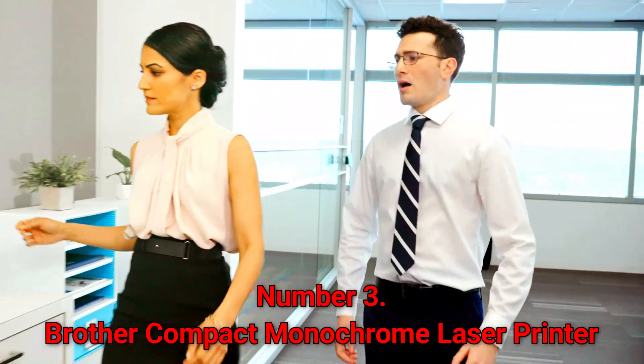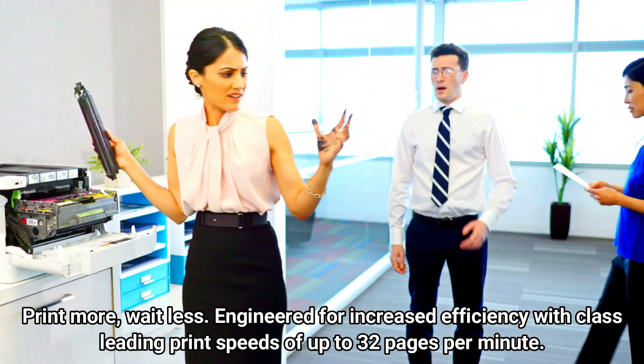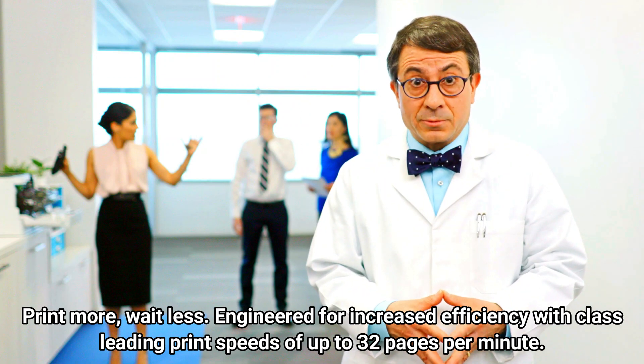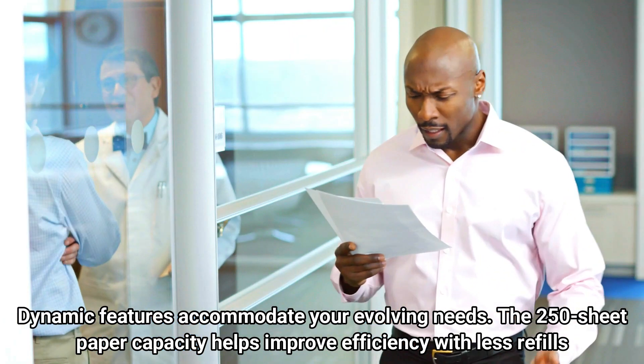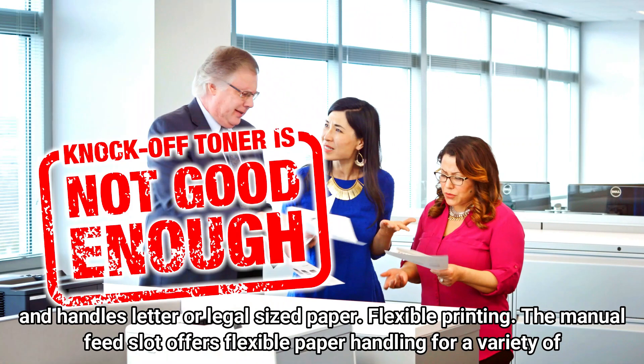Number 3: Brother Compact Monochrome Laser Printer. Print more, wait less. Engineered for increased efficiency with class-leading print speeds of up to 32 pages per minute. Dynamic features accommodate your evolving needs. The 250-sheet paper capacity helps improve efficiency with less refills and handles letter or legal-sized paper.